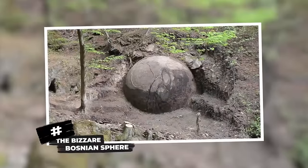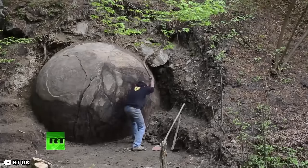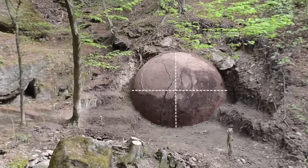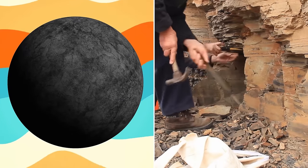The Bizarre Bosnian Sphere. It was in the year 2016 that archaeologist Sam Osmanagic found this huge sphere while digging up a patch of the Bosnian forest. The sphere was a massive ten-foot-tall and ten-foot-wide ball of stone just emerging out of the earth.